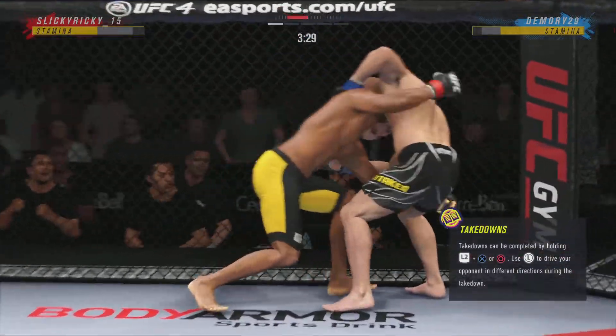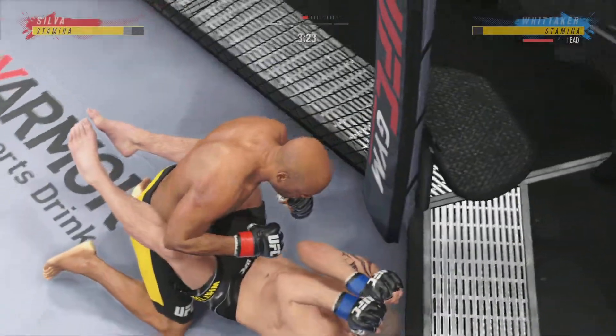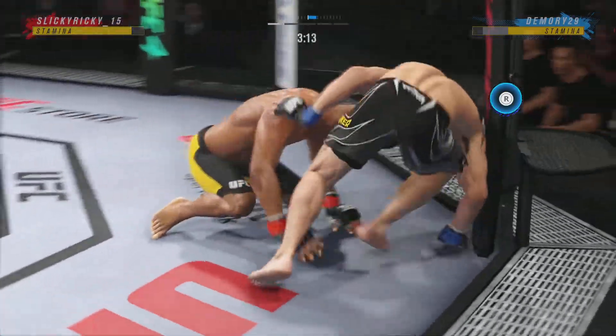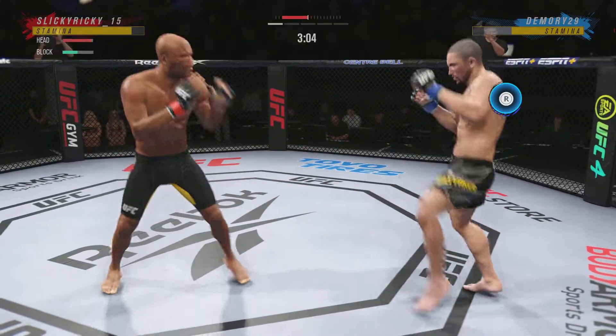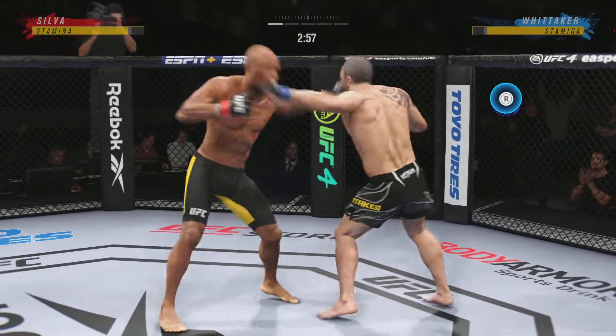Stuffs the takedown there. And the ankle pick to get him down. We'll see if he can capitalize — got the ankle pick. Let's see how he advances from this position. Gets right back up. What an ankle pick. If he would have drove into his opponent, maybe he would have secured the top position.